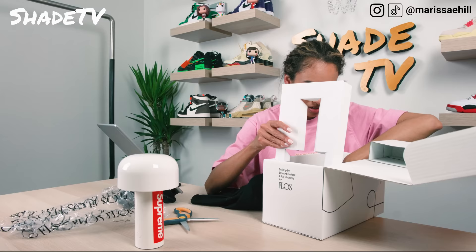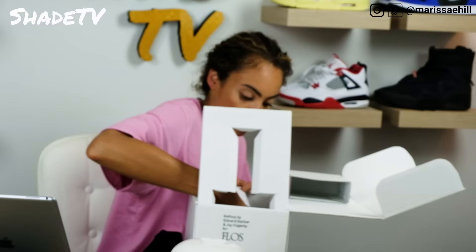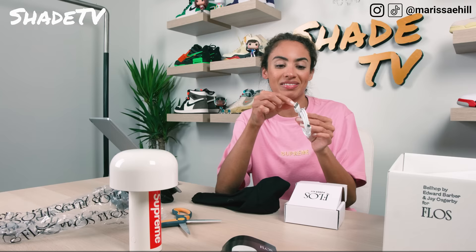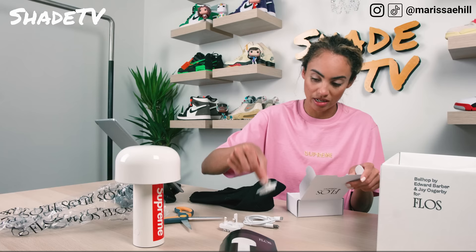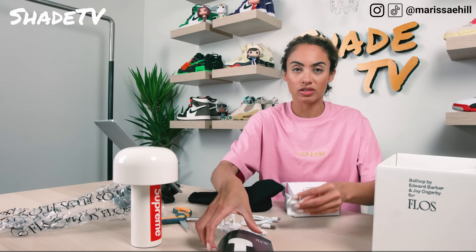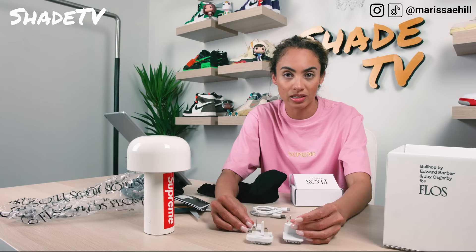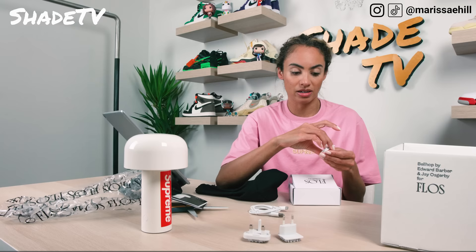We've got a little how-to kit here, and what looks like a little power kit. Let's see how we are going to power this lamp up. Same charger as my iPad - nice to have an additional charger that's similar. There are all these different plug options depending on where you're located, so they give you different options to plug in this lamp wherever you live. This one is for us here.